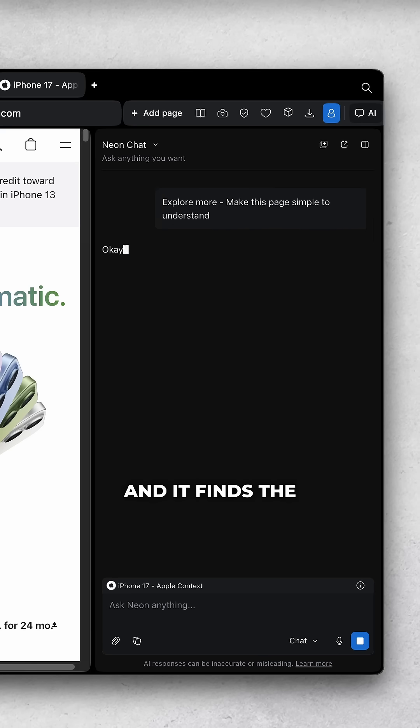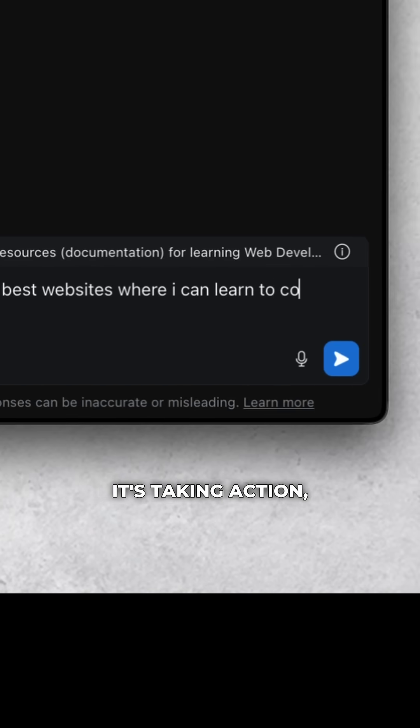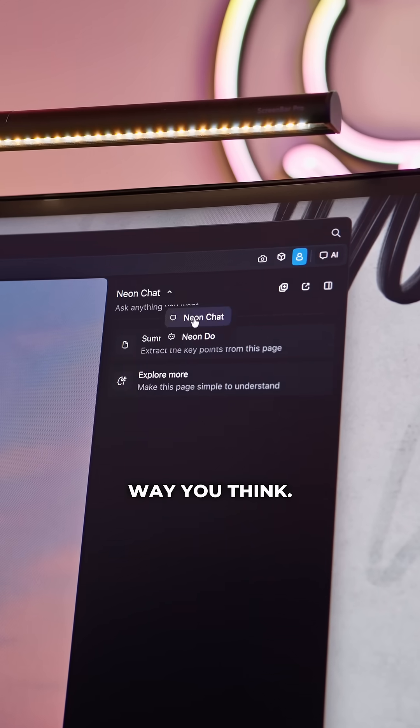You just tell it what you're looking at, and it finds the common ideas, the patterns, even the differences, instantly. It's not just responding to prompts — it's taking action: opening tabs, analyzing them, helping you move forward. In other words, it works the way you think.